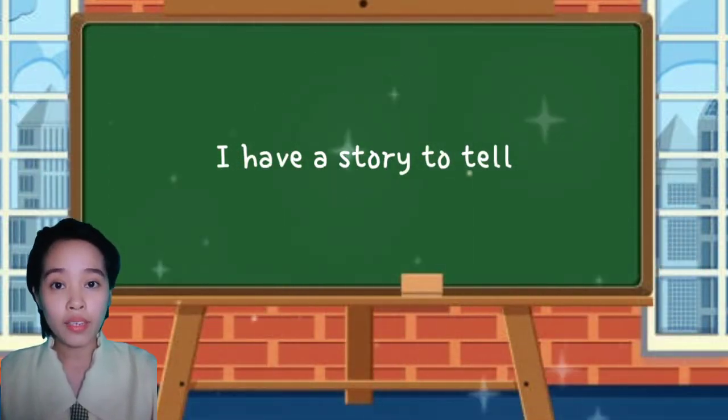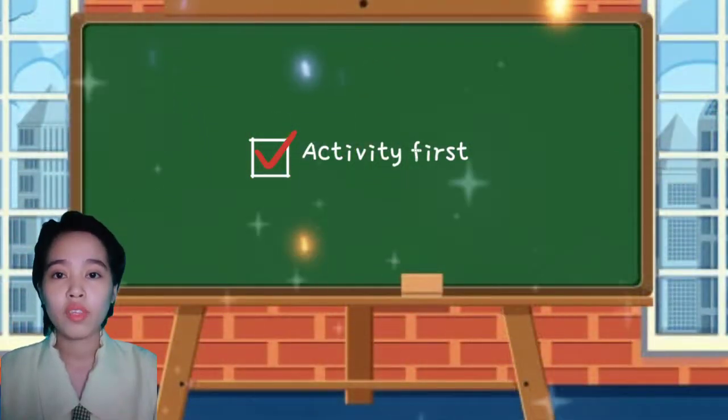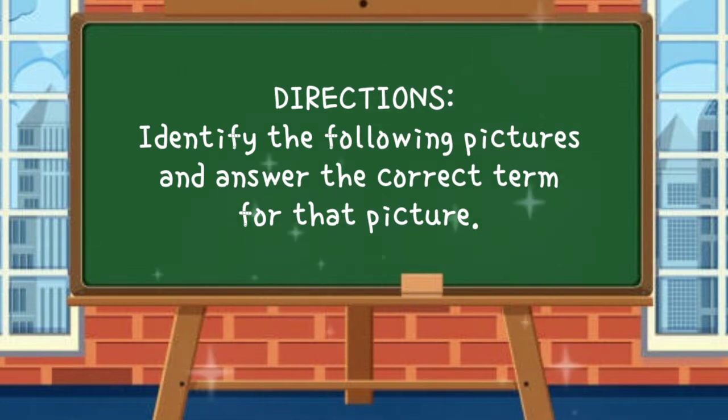I have a story to tell, but before that, let's have a short activity first. The directions are...